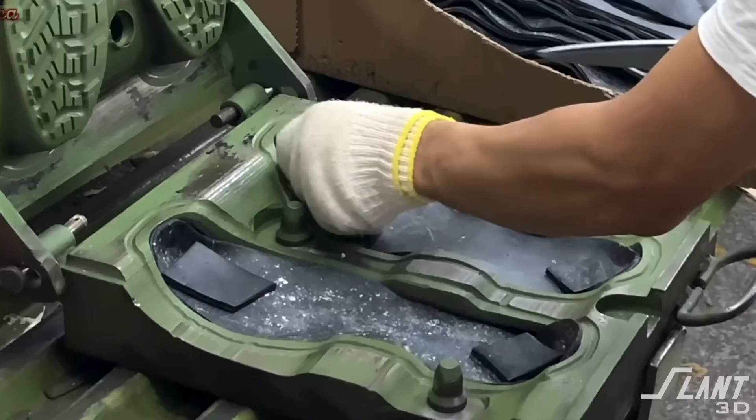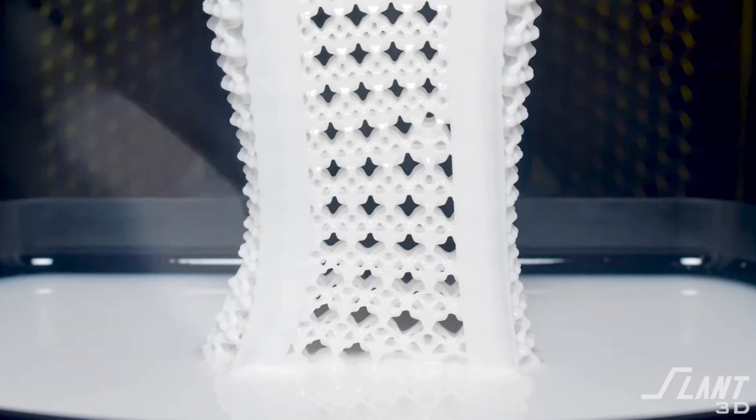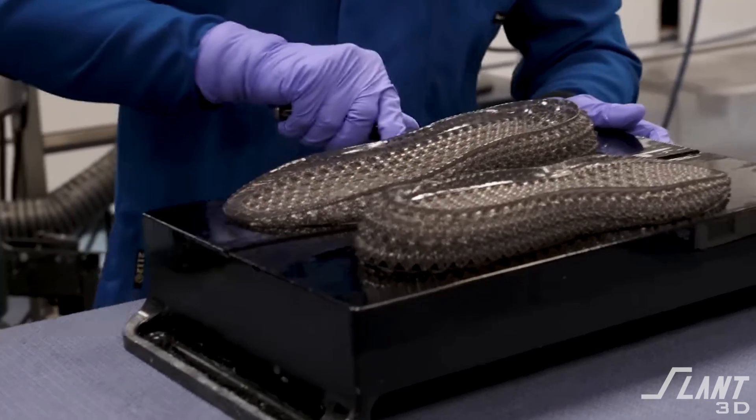Through the iteration of the Futurecraft 4D and the following year's Alpha Edge 4D, they realized they had solved the problems with molding. Rather than two iterations a year from an injection-molded design, they were actually able to have 50 iterations — one per week — by using 3D printing. They were able to get much closer to a perfect product and try options that had never had time to be tried before. With the release of the Alpha Edge, they were officially in business.